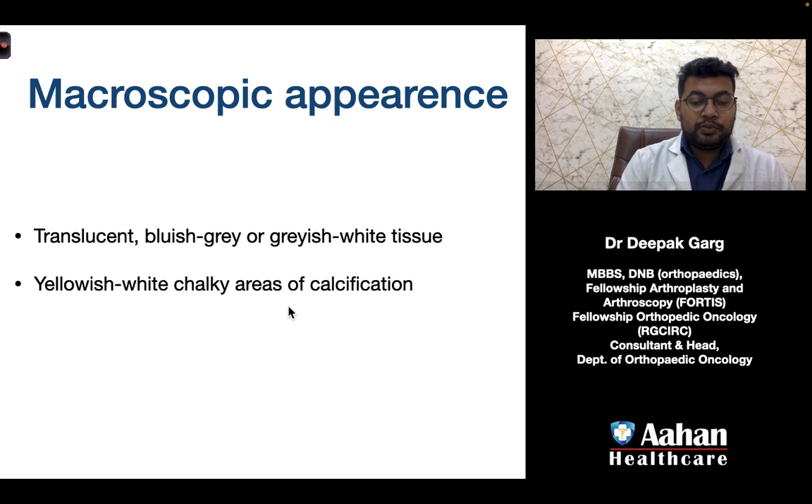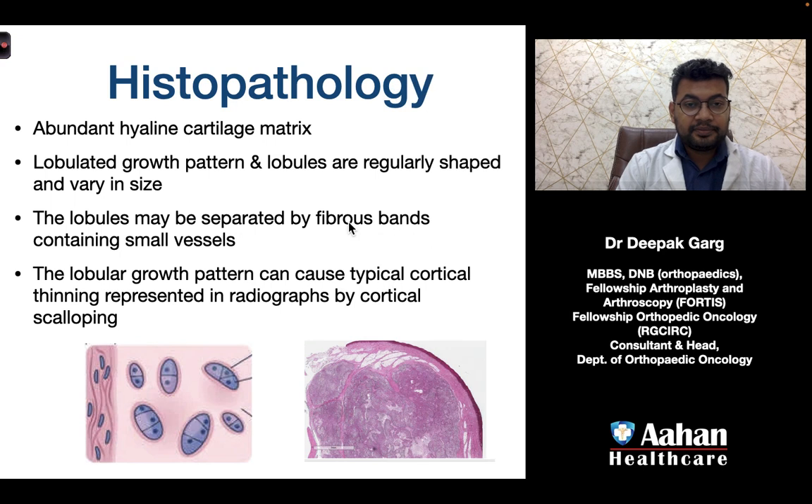If a biopsy is taken, the macroscopic appearance shows translucent bluish-gray or grayish-white tissue, with yellowish-white chalky areas of calcification. Microscopically, they show abundant hyaline cartilage matrix with a lobulated growth pattern; lobules are regularly sized and vary in size, possibly separated by fibrous bands containing small vessels. This lobular growth pattern causes cortical thinning, represented radiographically as cortical scalloping.